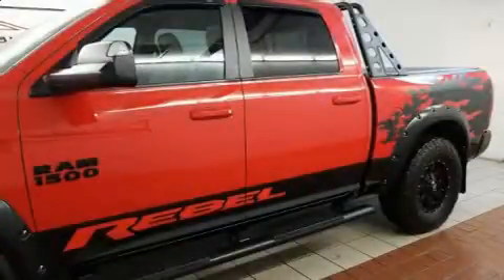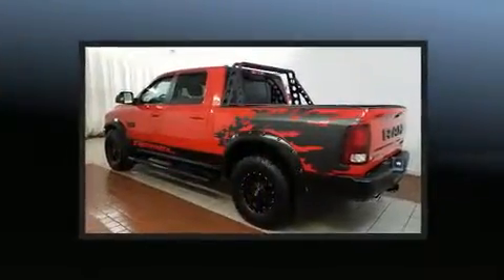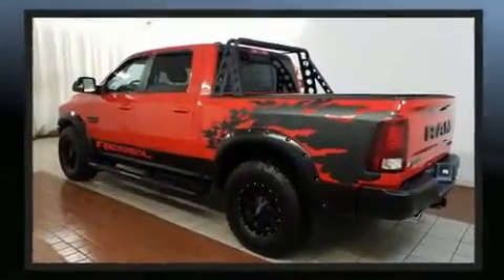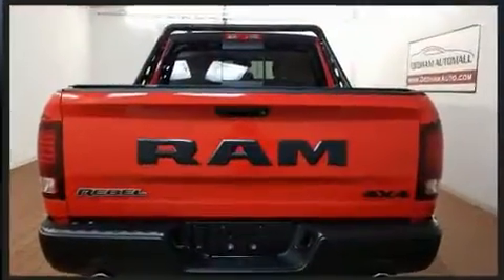Take command of the road in the 2016 Ram 1500. Smooth gear shifts are achieved thanks to the powerful 8-cylinder engine, and load leveling rear suspension maintains a comfortable ride. 4-wheel drive allows you to go places you've only imagined.